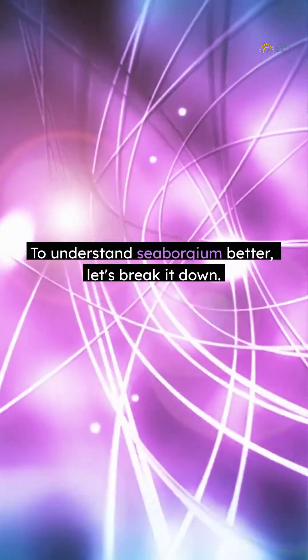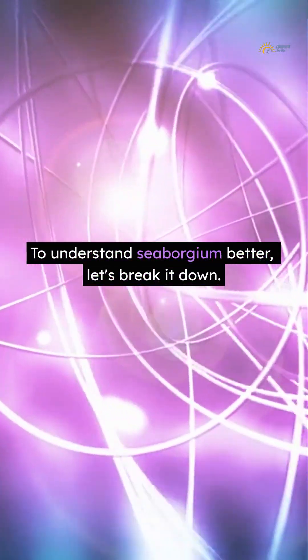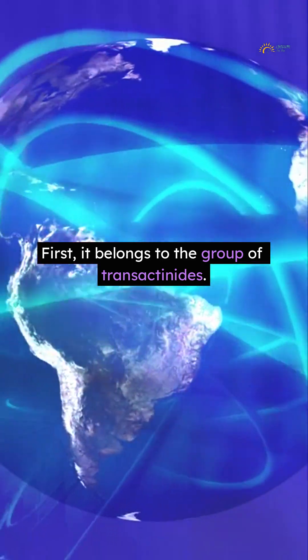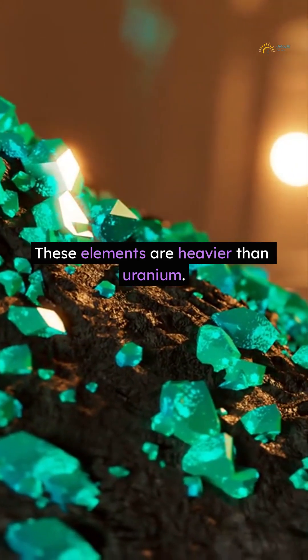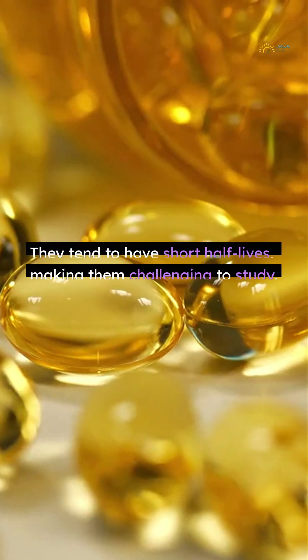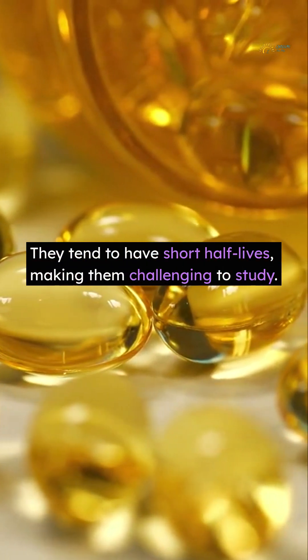To understand Cyborgium better, let's break it down. First, it belongs to the group of Transactinides. These elements are heavier than Uranium. They tend to have short half-lives, making them challenging to study.